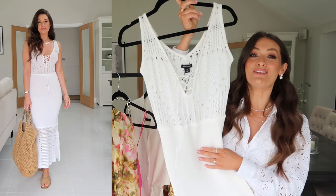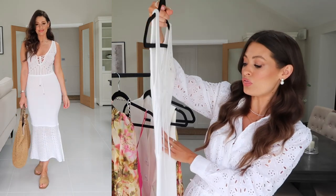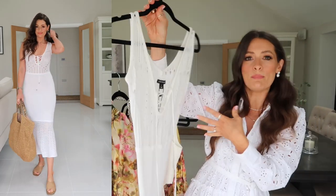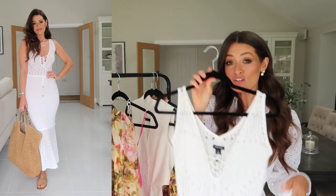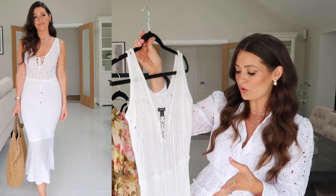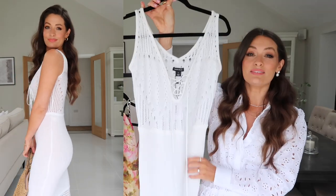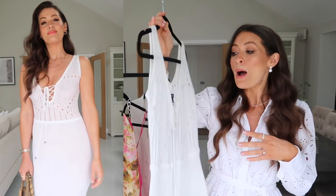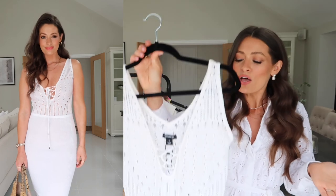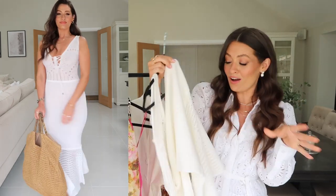Next up is a gorgeous crochet midi dress — perfect for summer or holidays. I'm going away in a few weeks and couldn't resist this. When it arrived I thought it might be see-through given the open fabric, but I tried it on without a bra and it wasn't see-through at all. You might feel more comfortable with a nude bra or white bikini top underneath on holiday though. I'm wearing it in a size extra small; I could have sized up to the small for a looser fit but I like how it sits for support. I love the detail around the bottom and the way it kicks out.